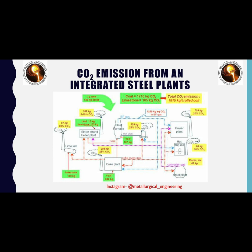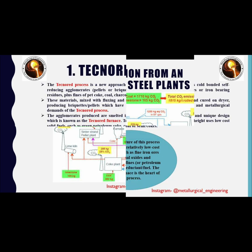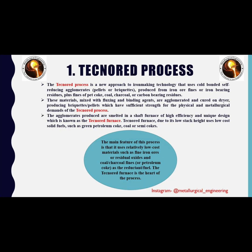Here you are seeing a schematic representation of carbon dioxide emissions in an integrated steel plant. The first process is the Technord process.